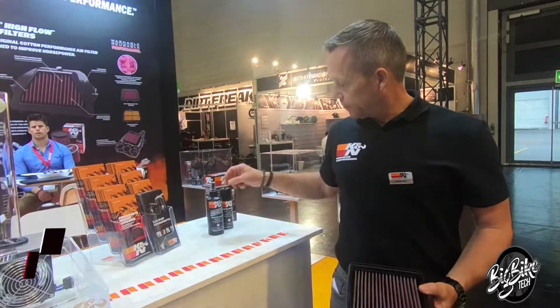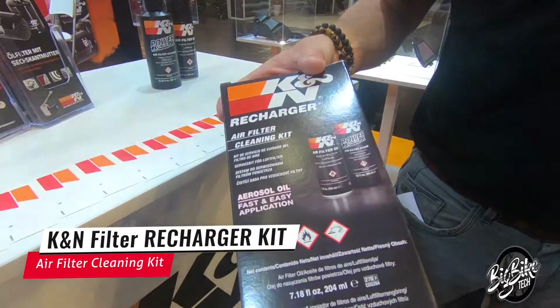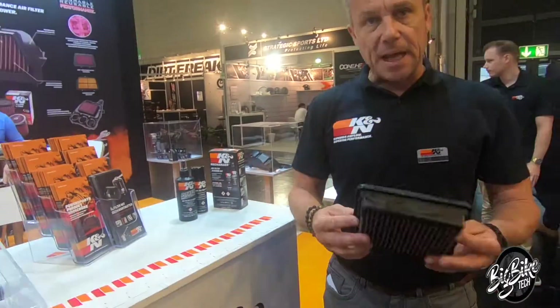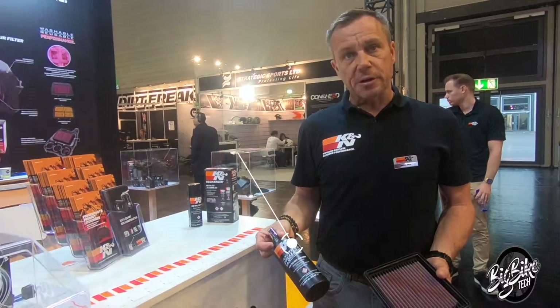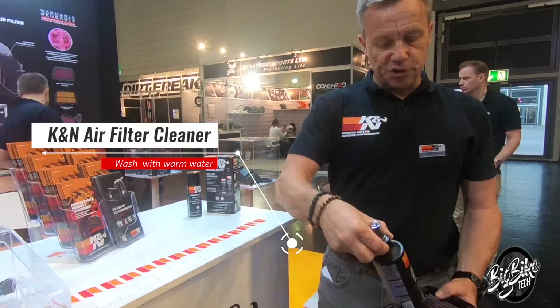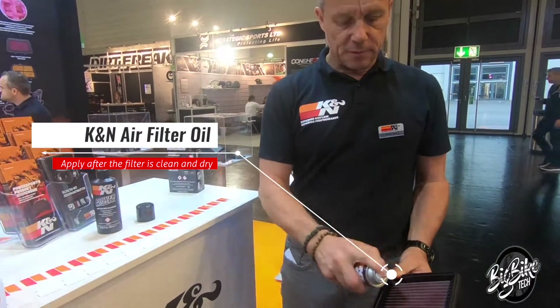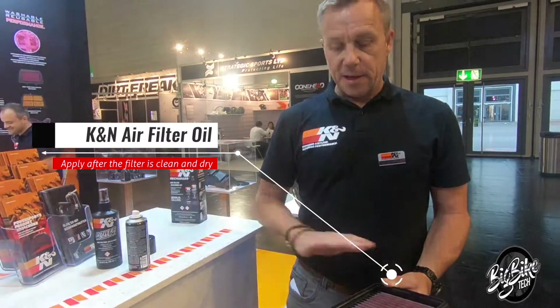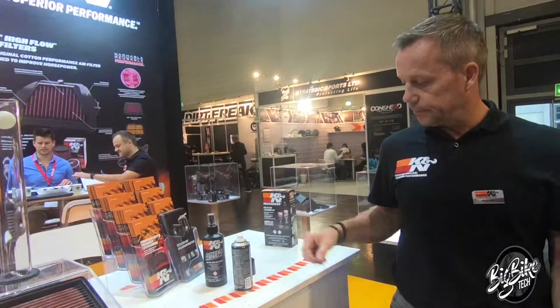How to clean the filter: we have a real air cleaner recharging kit to clean the filter. First of all, you remove the filter. Spray it with our cleaner, just spray it. Wash it with hot water, let it dry. And after when it's dry, just easy re-oil the filter. Oil it, and then the filter is ready. Put it back in the machine. That's it.